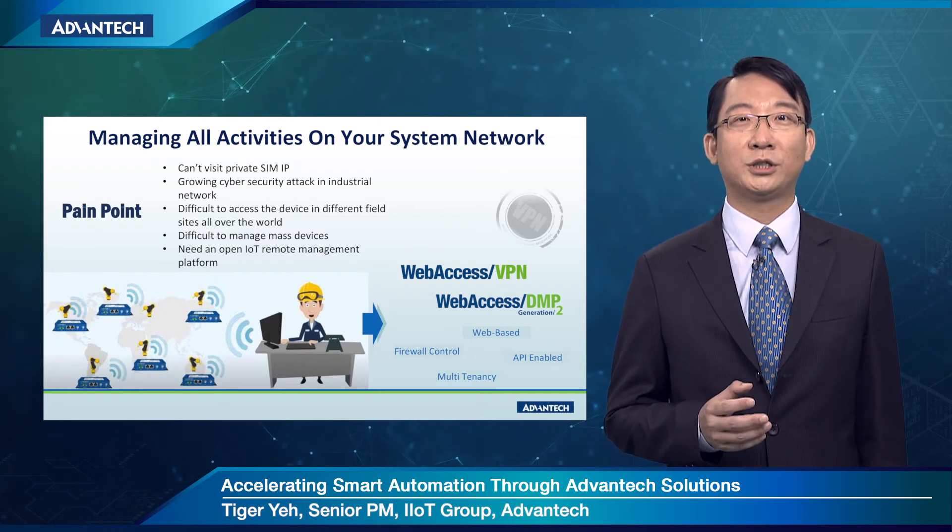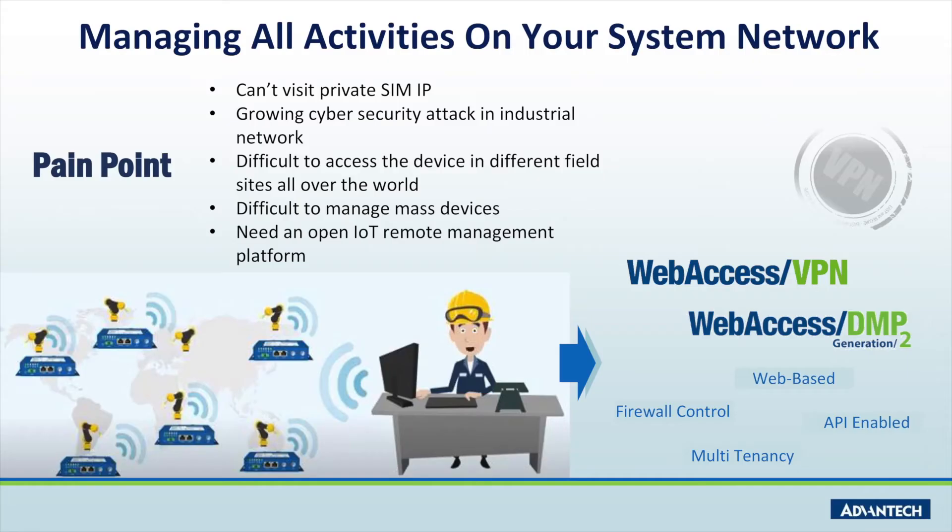From a user's point of view, we summarize key pain points as shown in the slides. The Advantech WISE-Pass VPN and WISE-Pass DMP solution helps you address those pain points. WISE-Pass VPN gives users an exclusive private network to access serial routers via HTTPS over the public internet with firewall control. Under a secured VPN connection, WISE-Pass VPN helps users connect and manage all routers remotely with multiple user access control. Its web-based interface and open API allow users to customize functionality and create a virtual interface that best fits the requirements of the operations.